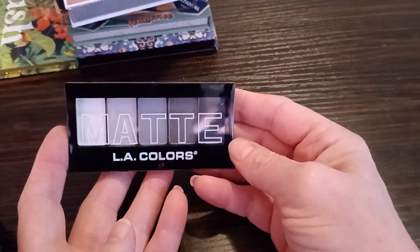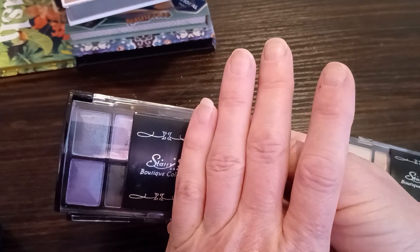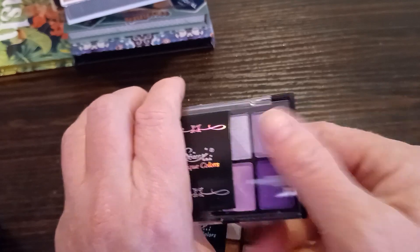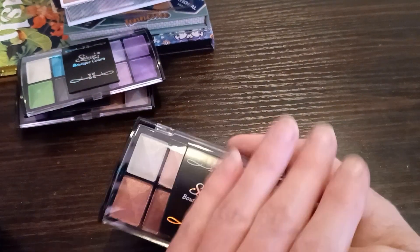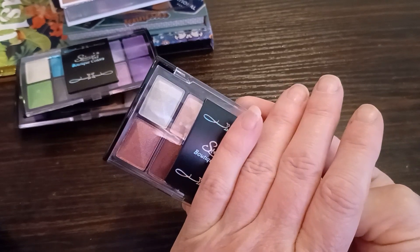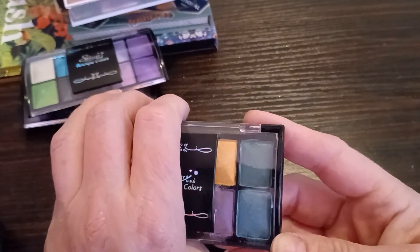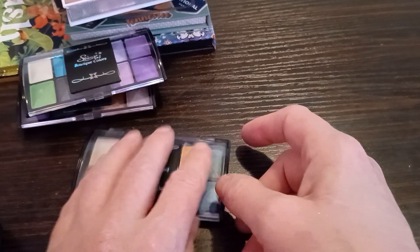This is supposed to be a dupe for the Natasha Denona Mini Xenon — it's not. These are from Shop Miss A. If this was just a regular quad, I would keep it. These shadows are so buttery soft, highly pigmented, and beautiful. Obviously I'm not going to wear that because that's not in the color scheme, but it actually reminds me of one of the Dior palettes that I got rid of. These shadows are everything and more. I would keep this, but this packaging feels like it's going to shatter with the slightest hit.